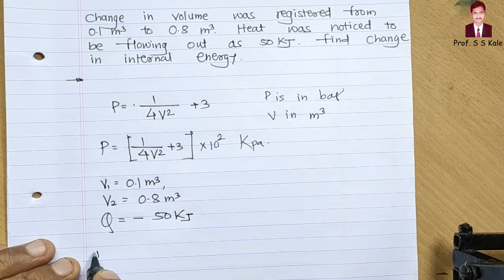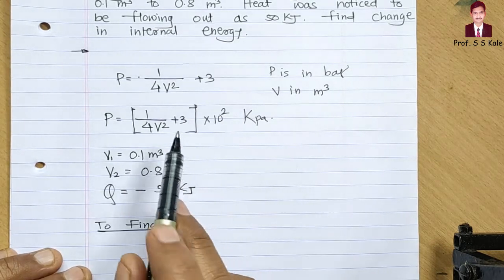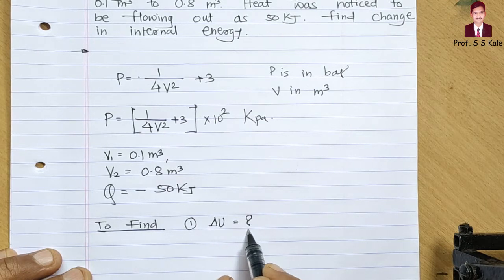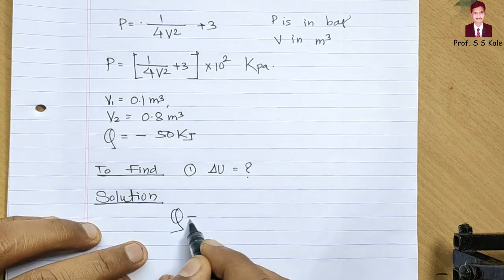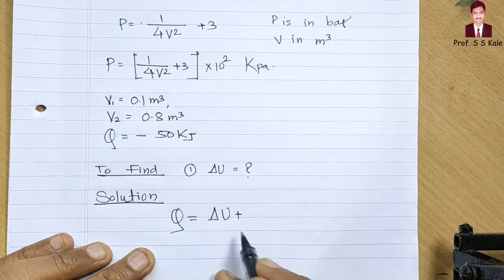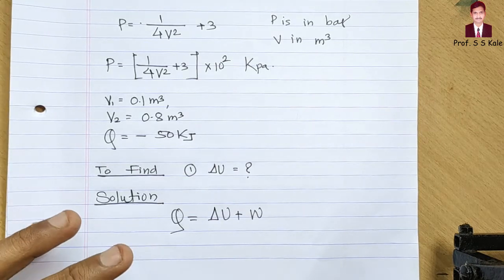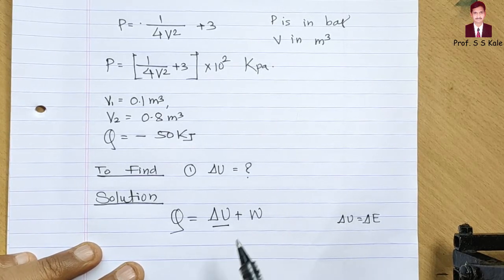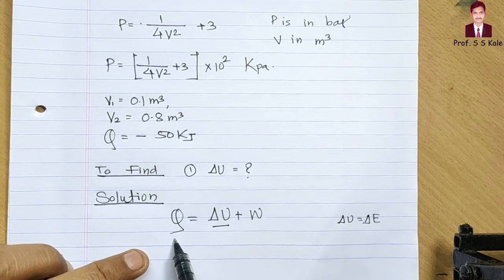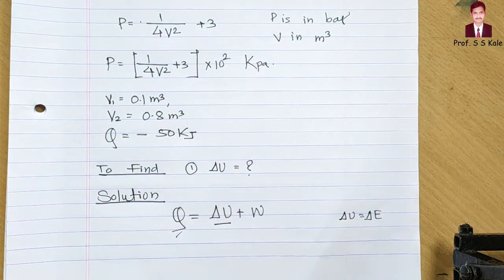What we have to find is change in internal energy, delta U. Applying the first law for the process: Q = delta U + W. I write delta U instead of delta E because we neglect potential and kinetic energy. Q is known as −50 kJ; now I need to find W.